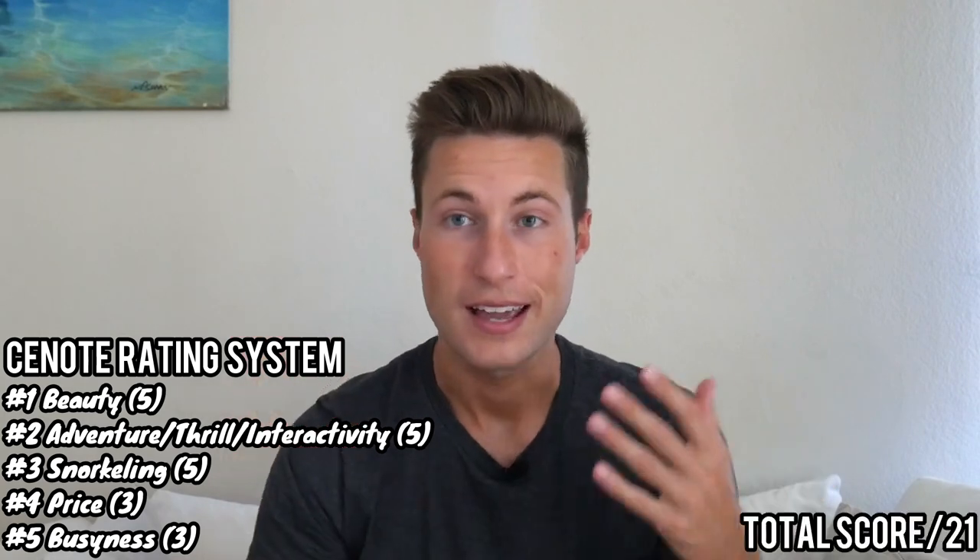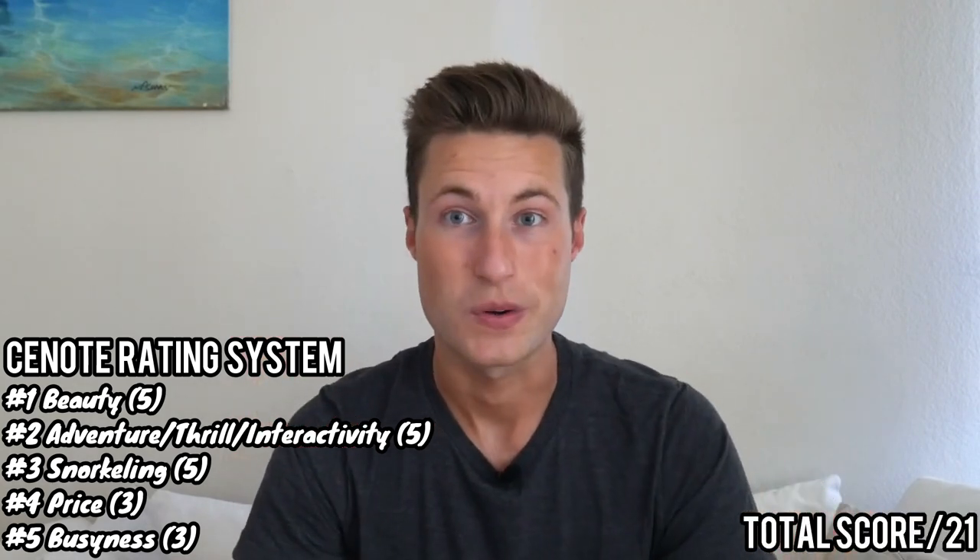With all five categories, the total score will be out of 21. Let's jump into cenote number six.